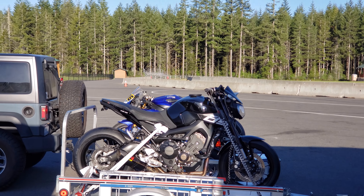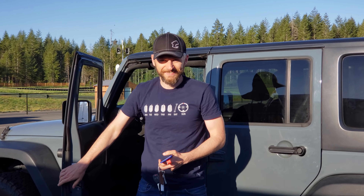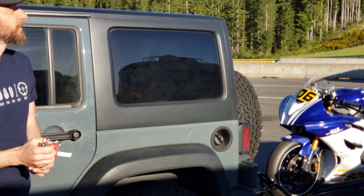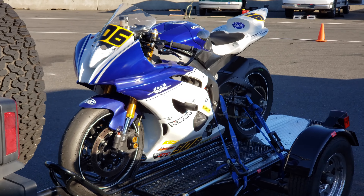Pawel arrived! Good morning, welcome to the Ridge! You excited about today? Yeah, it's gonna be hot today for sure. We gotta load up on that water. Let's check out your R6!